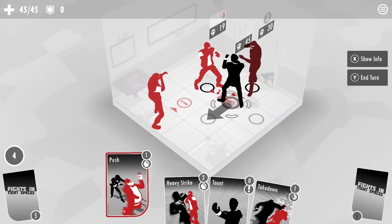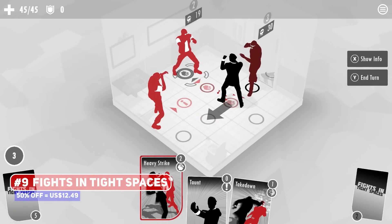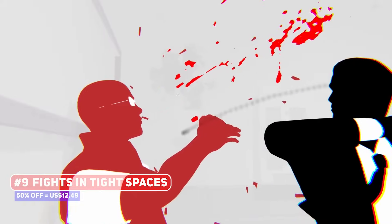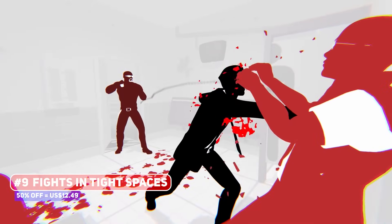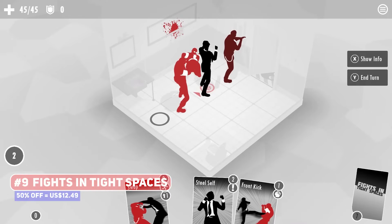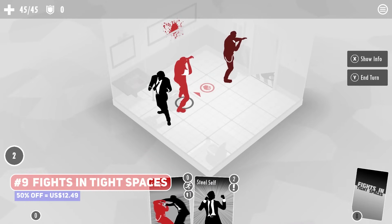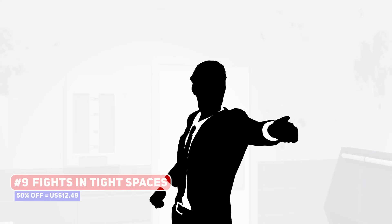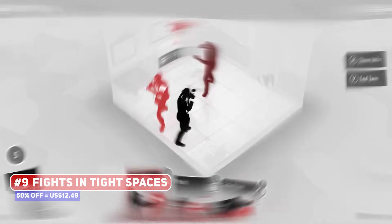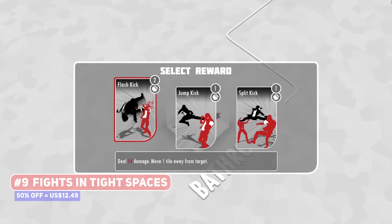Here's a fun title that might be under the radar: Fights in Tight Spaces, a roguelite deck builder mixed with a turn-based tactical game set in intentionally small rooms — hence tight spaces — in which you are duking it out with enemies. You have a variety of different styles to choose from, which then informs the cards and abilities available to you as you take out enemies with successive combos.